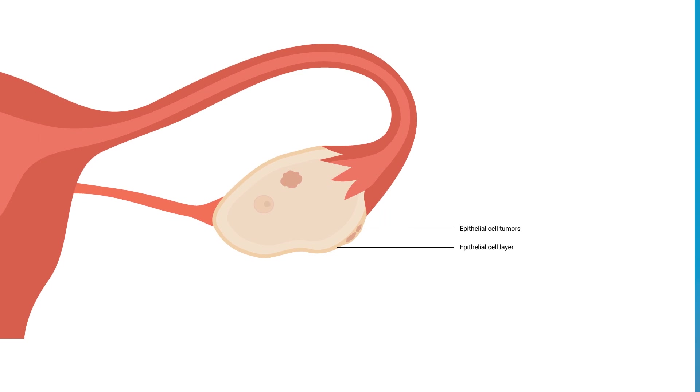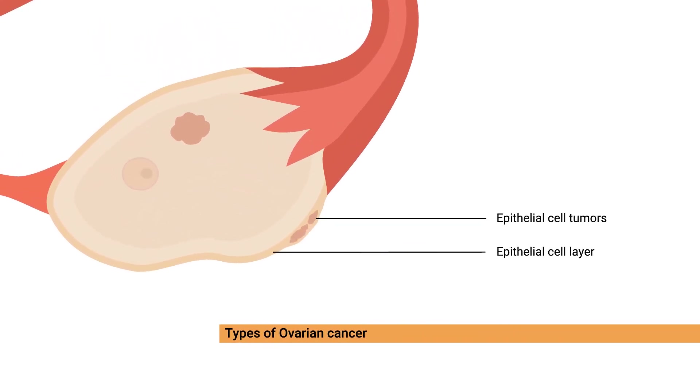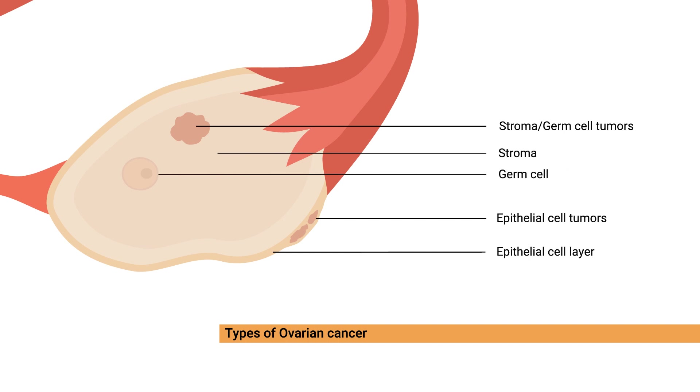There are a rather large number of different ovarian cancers. The most common type is called epithelial ovarian cancer and has its origin at the surface of the ovary. Other ovarian cancers are different and are called sex cord stromal tumors or germ cell tumors. These two categories of ovarian cancers grow from the cells inside the ovary and are less common.